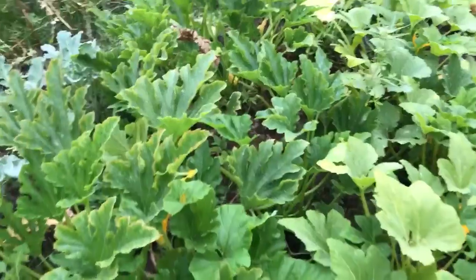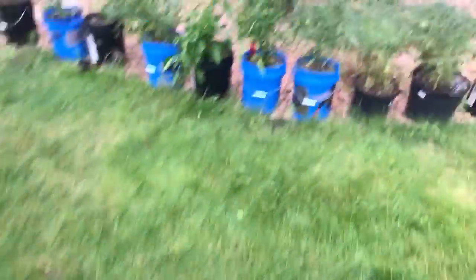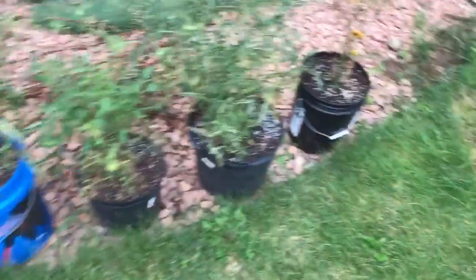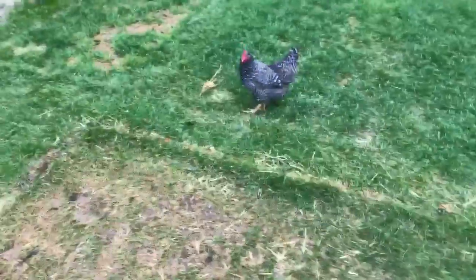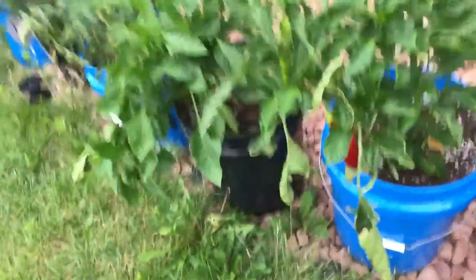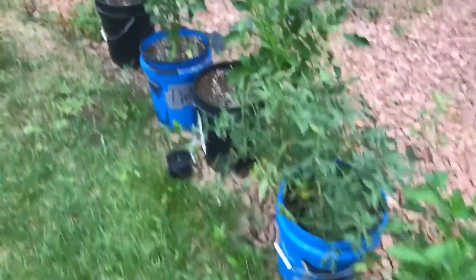The pepper plants and tomato plants — the tomato plants haven't produced hardly any tomatoes other than a couple of cherries. There's one ready now. We have the chickens running up behind me. We got a couple peppers — this one's a sweet pepper. We've taken a few of the hot peppers off already.